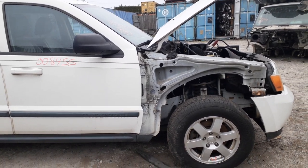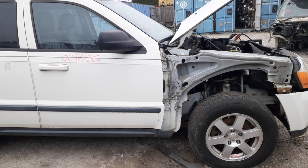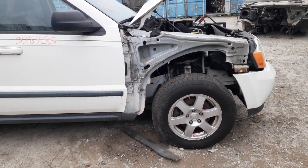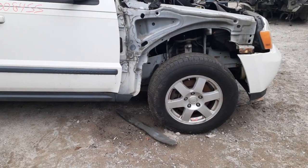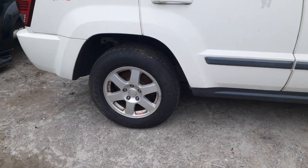Transmission and transfer case. This is a Quadratrac 1, which makes it an NV140. You got a set of four wheels all around — these are the six-spoke 17-inch. Rear end with a 3.07 gear ratio.